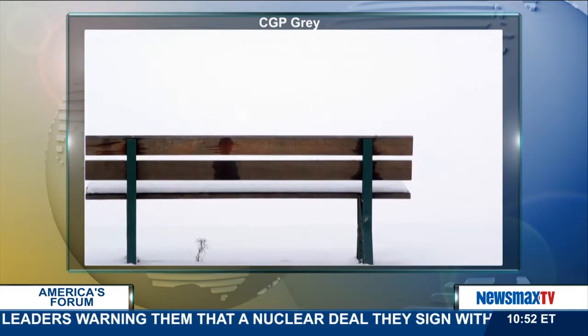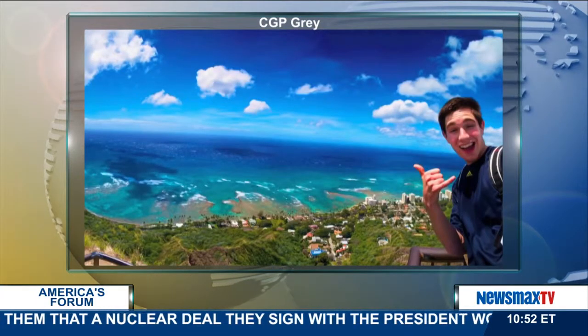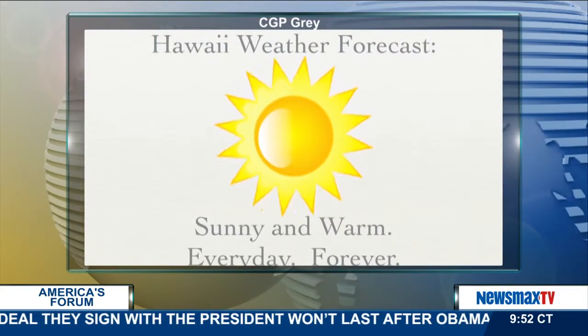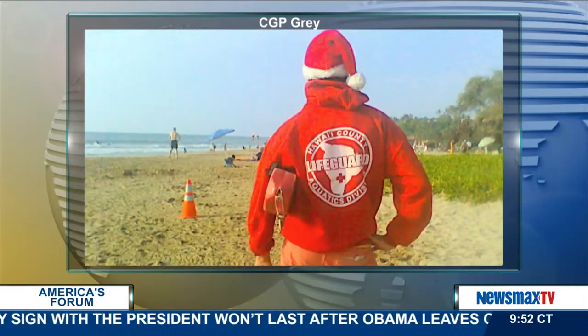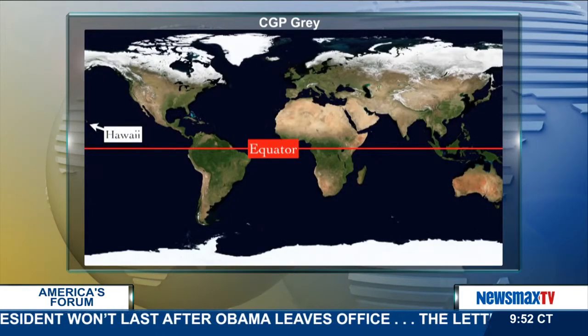But winter doesn't have this effect on everyone. If you live in a tropical place like Hawaii, you really don't have to worry about seasons because they pretty much don't happen. Every day all year is sunny and beautiful, so Christmas is just as good a day to hit the beach as any other. And so, Hawaii is one of two states in the union that ignore daylight saving time. And we'll talk about that other state in just a minute.